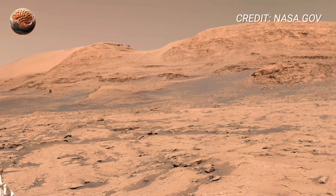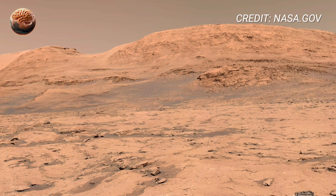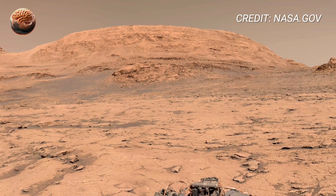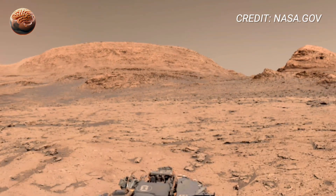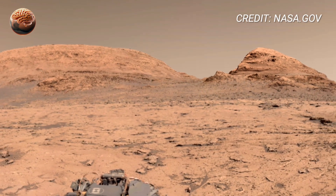Sol 3890 — another day, another discovery, and another step forward in humanity's endless journey to understand the universe. Stay connected with Mars Mind. Thanks for watching.